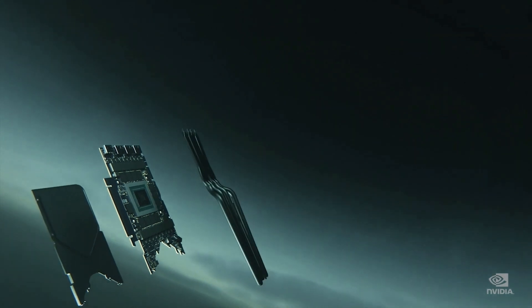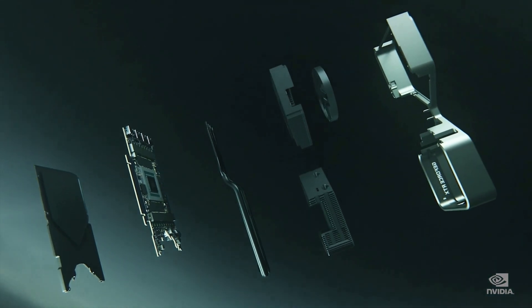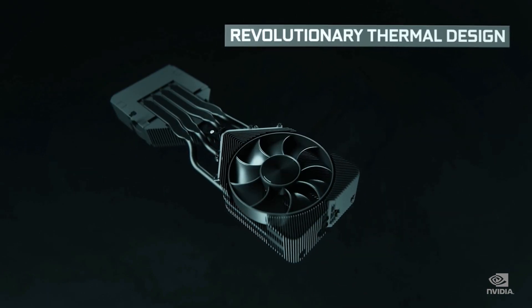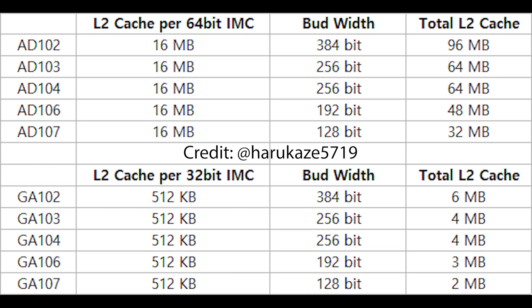If we go down the stack, according to what's been leaked, AD103 and AD104 would receive 64 megabytes of cache. Then AD106 and AD107 would be equipped with 48 and 32 megabytes respectively, the smaller quantity being for AD107.